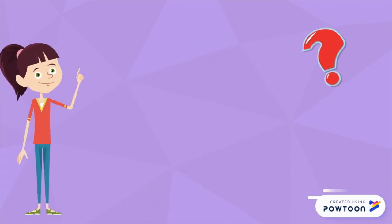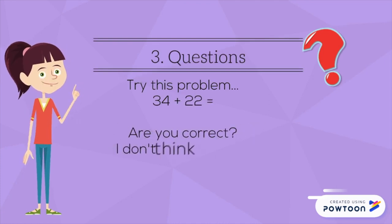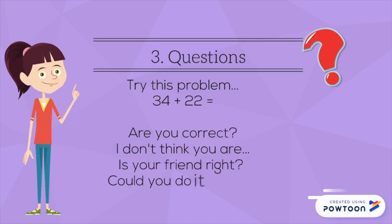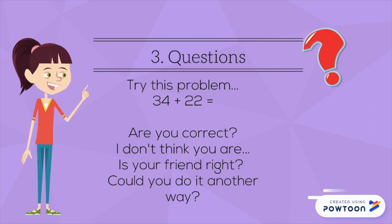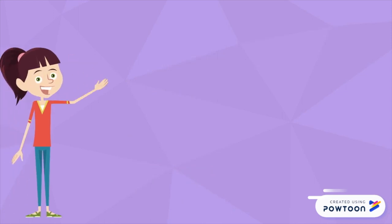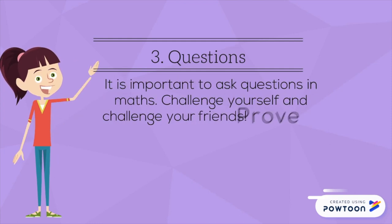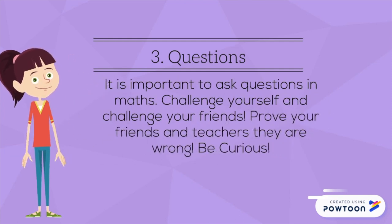Condition three: Questions. Try this problem — 34 plus 22. Are you correct? I don't think you are. Is your friend right? Could you do it another way? It is important to ask questions in maths. Challenge yourself and challenge your friends. Prove your friends and teachers wrong. Be curious.